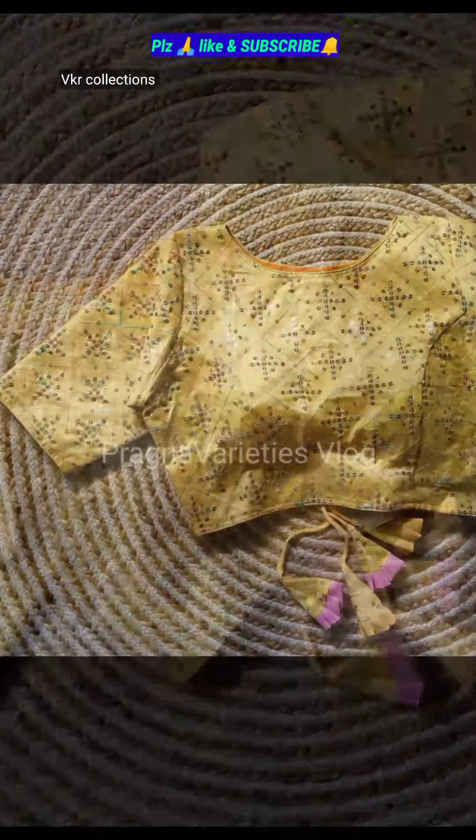Hi friends, welcome to Pragnavarieties vlog. I am going to share my padded blouses with this video.